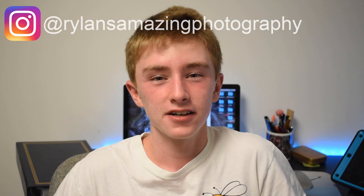First, I want to remind you guys to go down below and like today's video. While you're down there, go ahead and subscribe and hit the notification bell as well. You can follow me on Instagram at Rylan's Amazing Photography. Also make sure to go check out the photographer of the week — you can find them on Instagram at commish photography and their YouTube channel is called commish wildlife photography. The links to both of those are down below in my description.